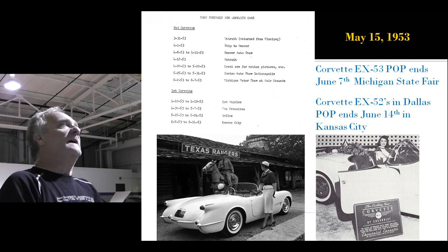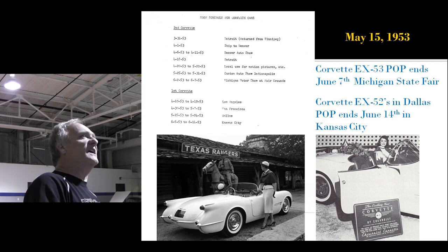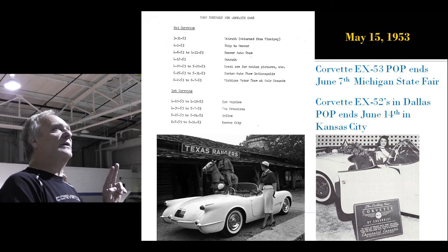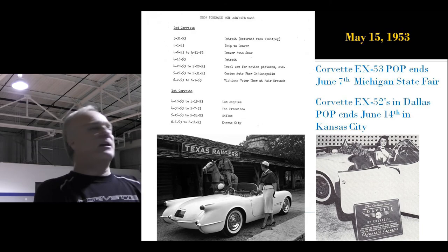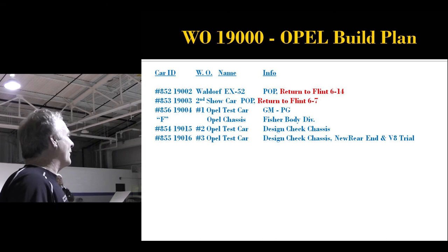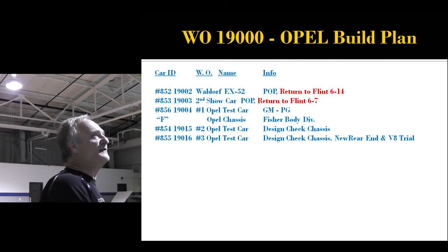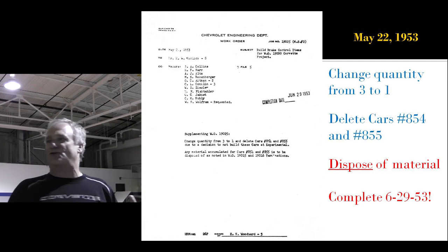Here's the show schedule for cars one and two. Car number one, EX-52, ends up in Dallas — that's where the bottom-right picture was taken — then Kansas City June 14th. Car number two, EX-53, was at the Michigan State Fair ending June 7th. Both are ordered back to Flint for rebuild into production cars. A letter says they're not going to build cars 854 and 855 — take all the material, the complete set ordered, and 'dispose' of it. If you worked in GM you know 'dispose' doesn't mean 'scrap.' Scrap means hit it with a hammer and throw it away. Dispose is a very curious word, written for a reason.